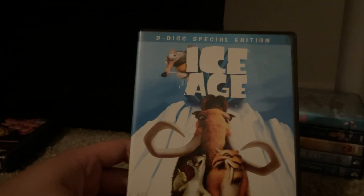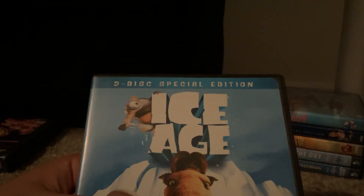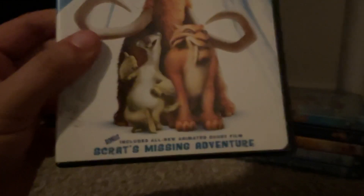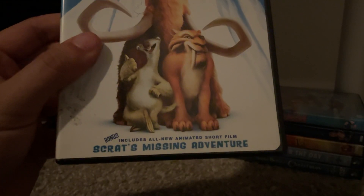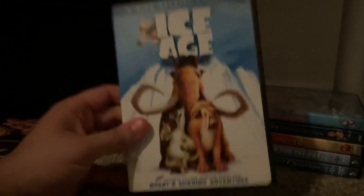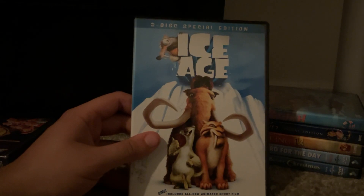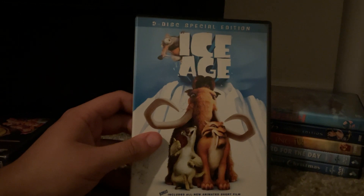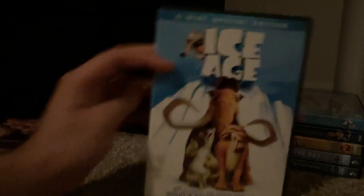The next DVD I got is Ice Age from 2002. This one is a 2-disc special edition DVD, as you can see on the front cover. Bonus includes an all-new animated short film, Scrat's Missing Adventure. This is the only 20th Century Fox Blue Sky Studios DVD to feature THX.